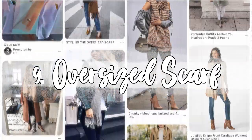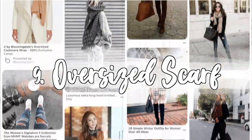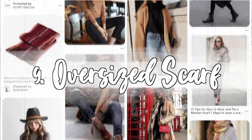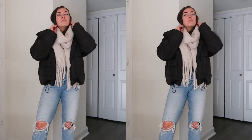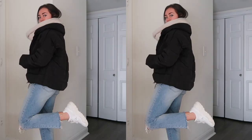Must-have number nine is one of my favorites: an oversized scarf. Scarves are obviously so basic for winter, but I've really been noticing the trend of wearing chunky oversized knit scarves. I think you can wear a very plain and simple outfit and then just by throwing on this type of scarf with a jacket, you suddenly put together an outfit with very minimal effort.